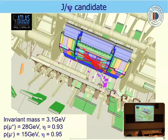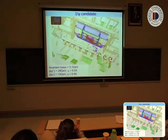This is an example of a J/ψ candidate in ATLAS. We see two muons in the event. The pseudorapidities are 0.93 and 0.95 — these are two high-quality muons. The invariant mass is 3.1 GeV. Therefore, we say this is a J/ψ candidate.